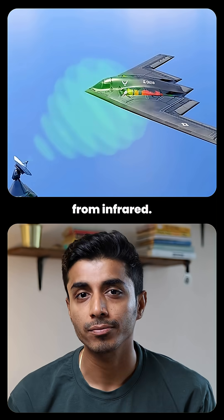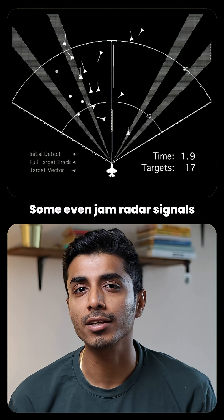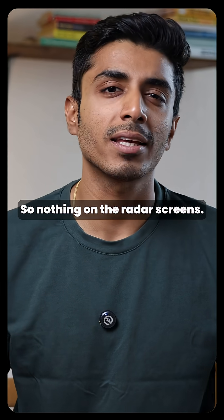Fourth, electronic tricks: some planes even jam radar signals or confuse them with fake echoes, so nothing shows up on the radar screens — they look like a bird, or nothing at all.